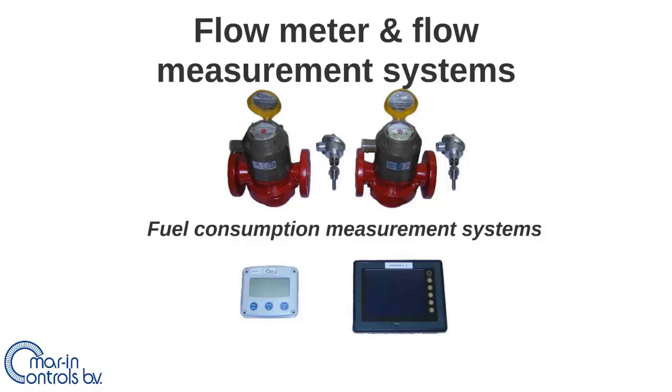In this video the fuel consumption measurement systems of Marine Controls will be explained. This is the second video of the two videos about flow meters and flow measurement systems.